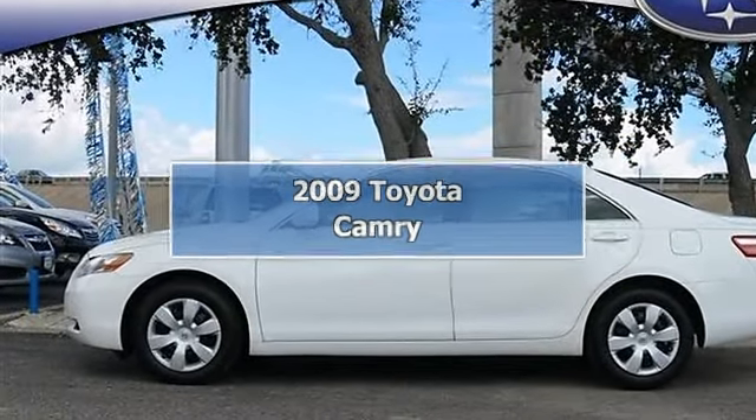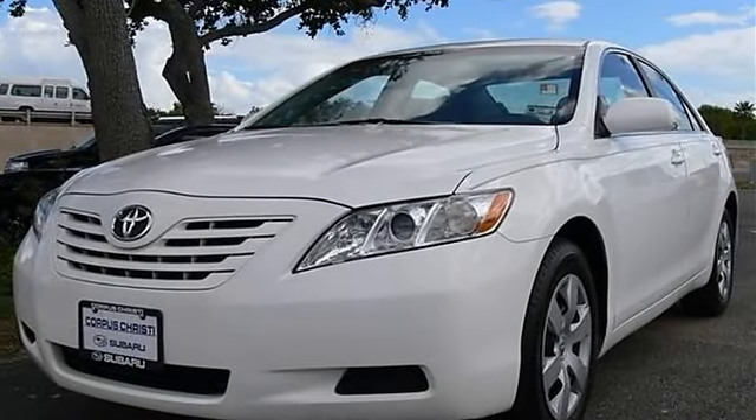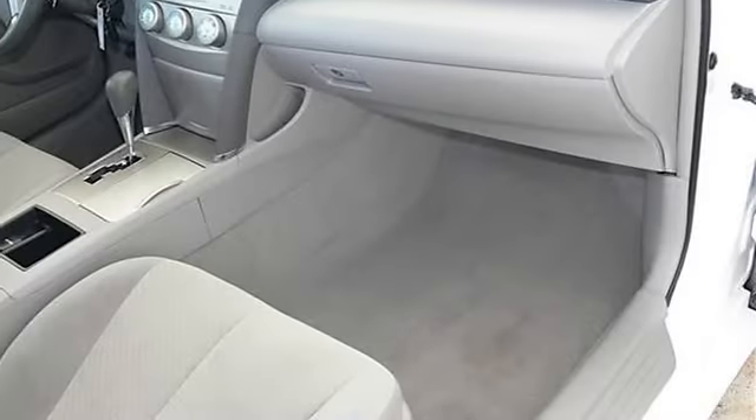2009 Toyota Camry 4-door car. This vehicle features the following equipment: automatic transmission, I4 2.4L engine, FWD front wheel drive.